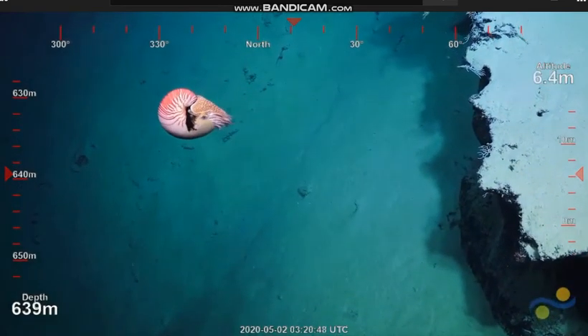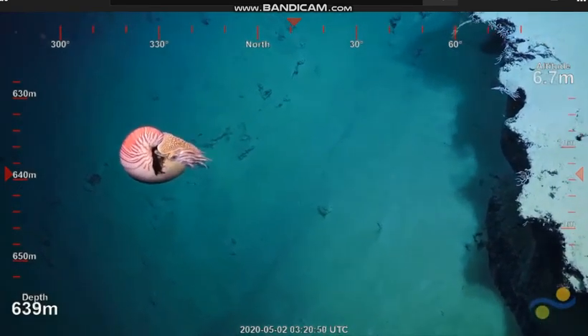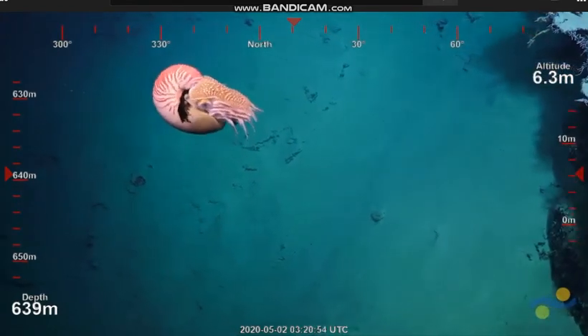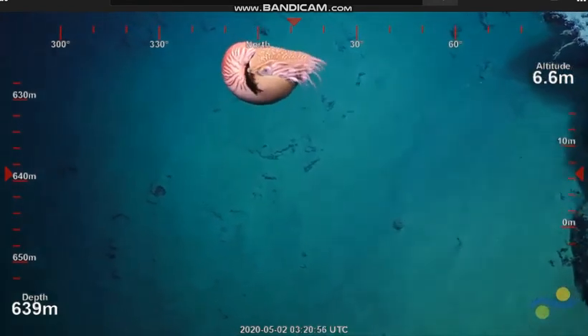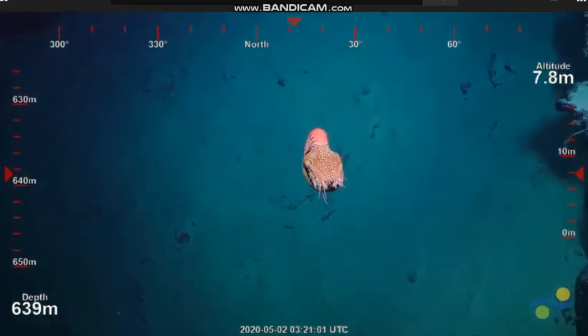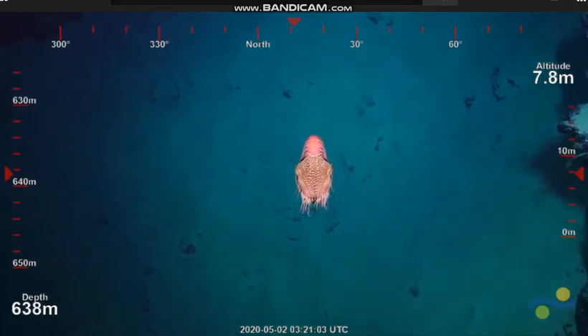We're definitely coming into our Nautilus hotspot. This is fantastic. So one of the questions we had back when Andy Dunstan was doing his work was, are these animals associated with any particular rocky habitat? And the answer was no.